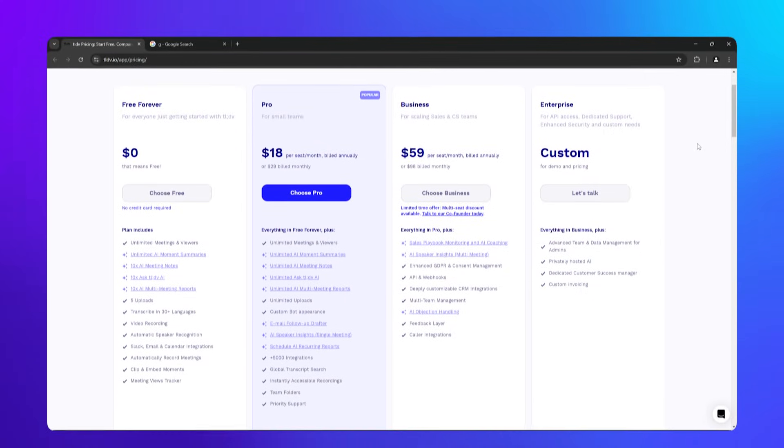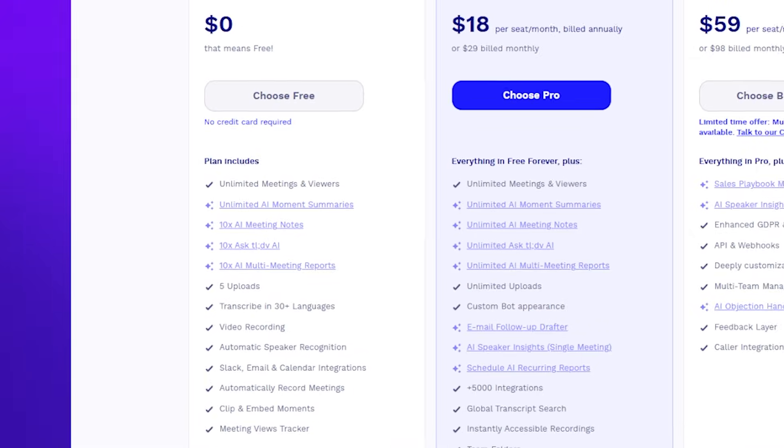The free plan packs a punch, allowing users to access essential AI-driven meeting features at no cost — unlimited meetings and viewers with 10 AI meeting summaries each month. One thing worth mentioning is that TLDV offers transcription in over 30 languages. So if your team is diverse, they've got you covered, and the AI summaries and speaker recognition also work for those different languages.